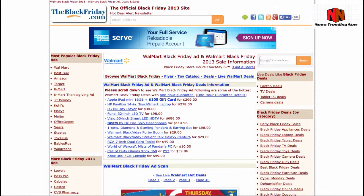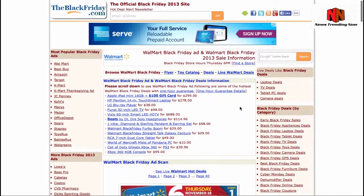Also: the Vizio 60-inch Smart LED HDTV for $688 — that's a 60-inch TV — Beats by Dr. Dre Solo headphones for only $114.96, a diamond and sterling pendant and earring set for $98, Furby Boom for $29, Straight Talk Galaxy Centura for $29, RCA 7-inch dual-core tablet for $49, World of Warcraft: Mists of Pandaria PC for $10, Call of Duty: Ghosts for Xbox 360 or PS3 for $39.96, and Xbox 360 4GB console for $99.